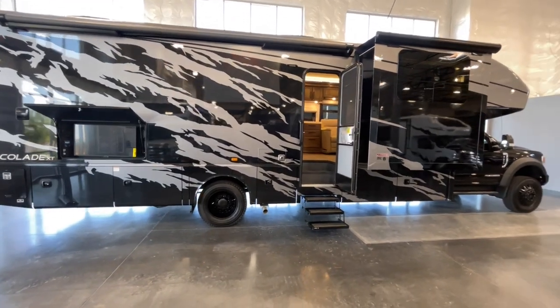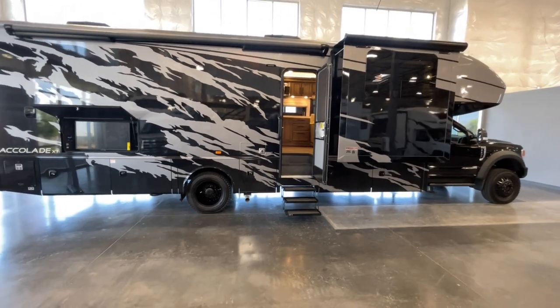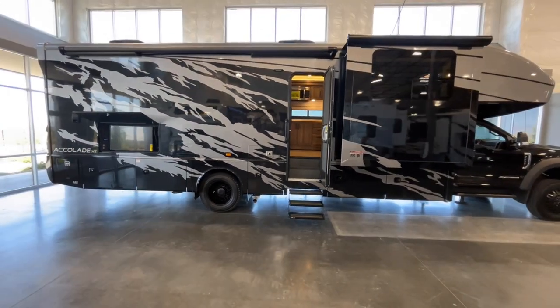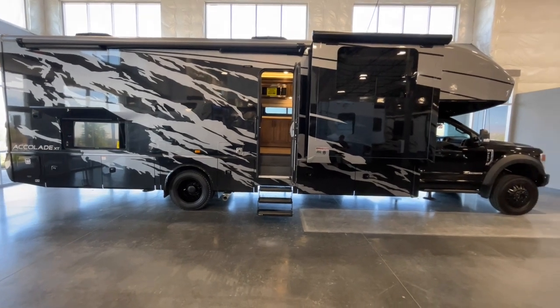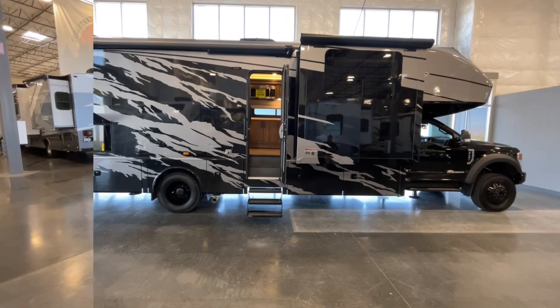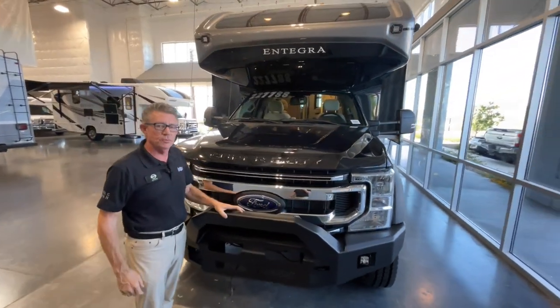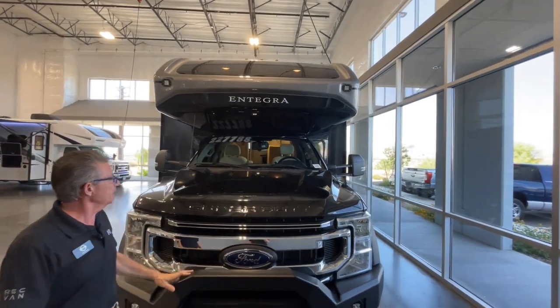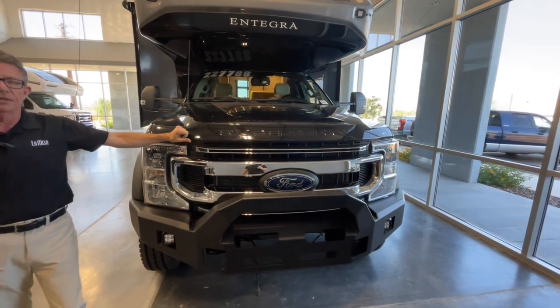Back at Lumesa RV, Jeff has found his buddy Carl to walk through this impressive vehicle. Carl introduces it: this is the 2023 Integra Accolade XL. Integra is a company whose parent is Jayco Motorhomes — everyone's heard of Jayco — and this is their high-end division.